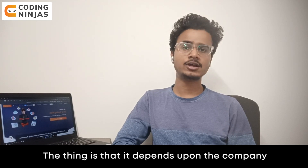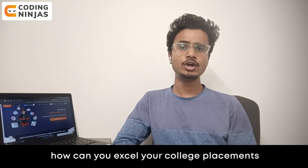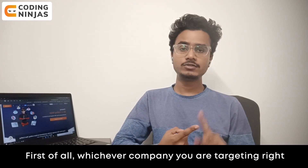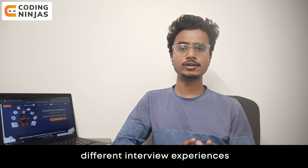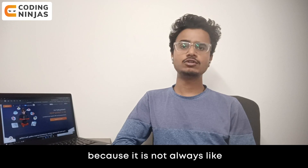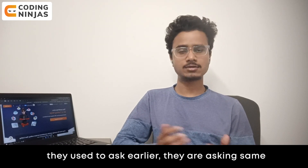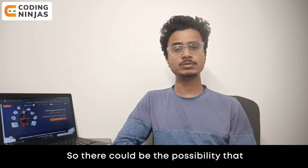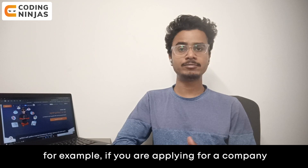It depends upon the company you are targeting. What I suggest to excel in college placements is: first, whichever company you are targeting, go through different interview experiences, because the questions they used to ask earlier may not be the same now. There would be a possibility that there is a new trend going on.